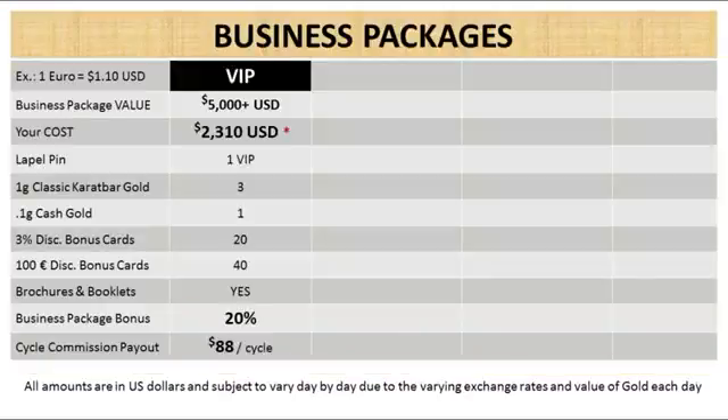The VIP package is the most desirable package of all. If you'd like to get paid at a very high executive level income rather than a lower level for doing the exact same work, then the VIP package is the choice for you. The business package value is over $5,000 US. Your cost is about $2,310 US.